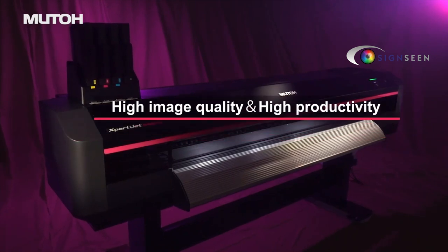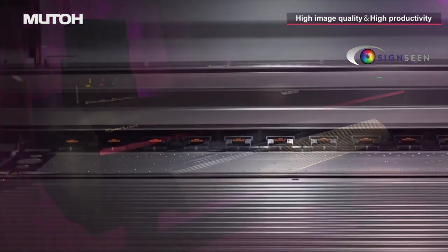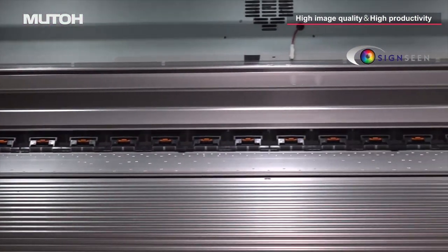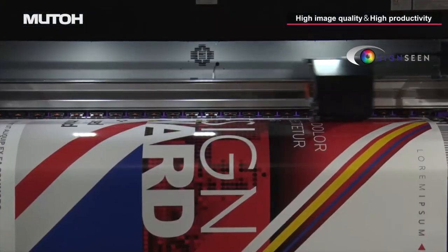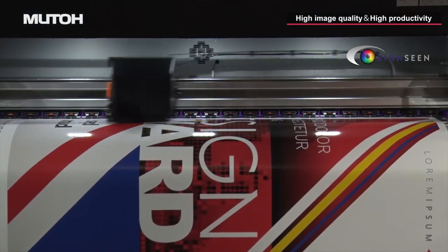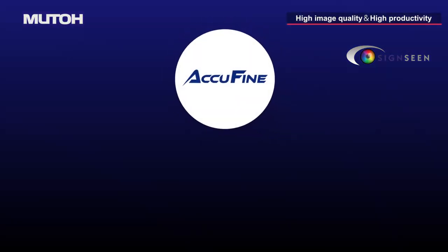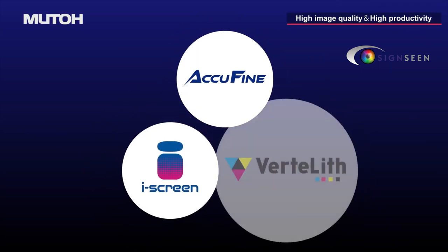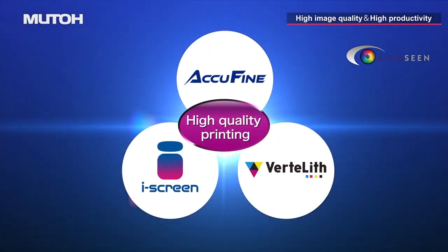MUTO's large format inkjet printers have been supported by many print professionals. It all started with MUTO's unique technology, the high precision aluminum rail mechanism. Traditional MUTO technology is combined with their latest unique technologies: new Print Head AccuFine, new Print Effect iScreen, and genuine RIP software VertiLift. The integration of these new features enables high quality printing.